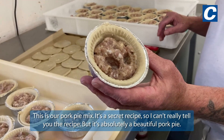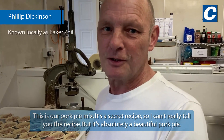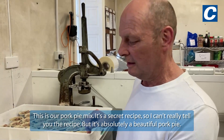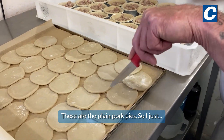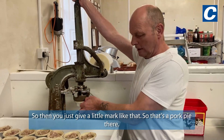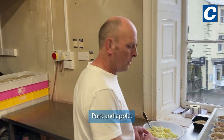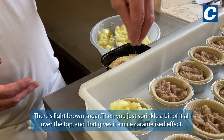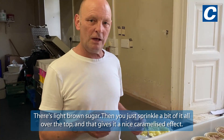This is my pork pie mix. It's a secret recipe so I can't really tell you the recipe, but it's absolutely a beautiful pork pie. These are the plain pork pies, and you just give it a little block like that. For pork and apple, it's light brown sugar and you just sprinkle a bit of that over the top, and that gives a nice caramelised effect.